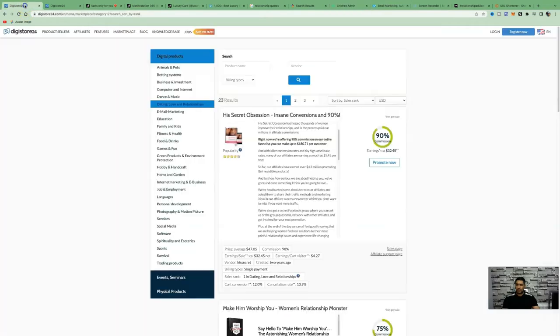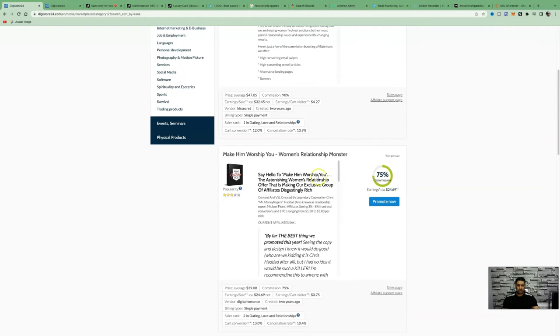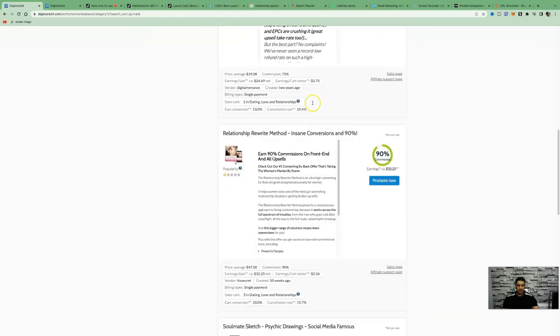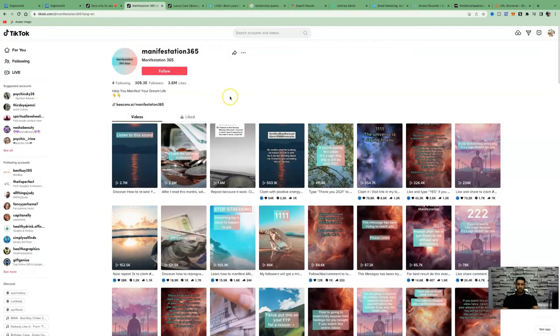Repeat the process for other products in the dating and relationships niche. You can promote multiple products, giving people the ability to choose which product they'd like to view.